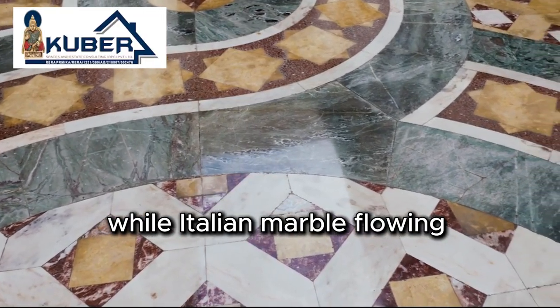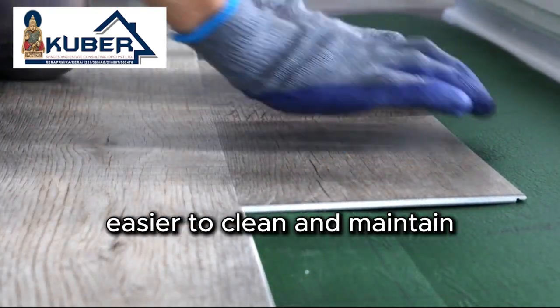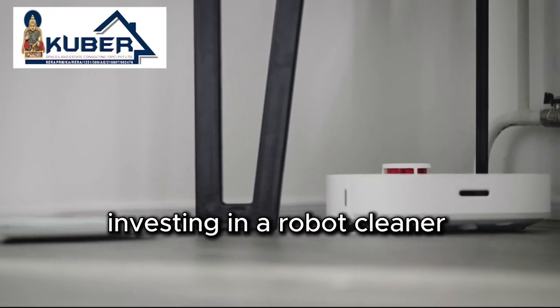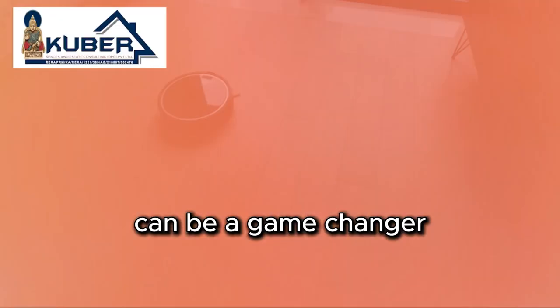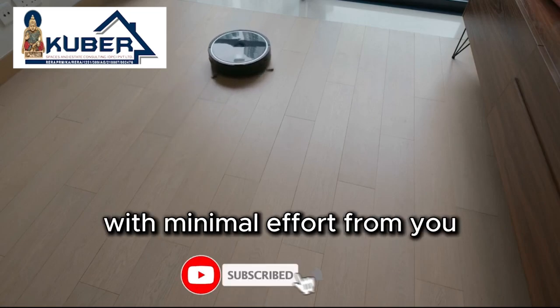While Italian marble flooring looks luxurious, it's high maintenance. Consider more durable flooring options that are easier to clean and maintain over time. For an ultra-low-maintenance home, investing in a robot cleaner can be a game-changer. These devices handle daily dust and dirt, keeping your floors spotless with minimal effort.